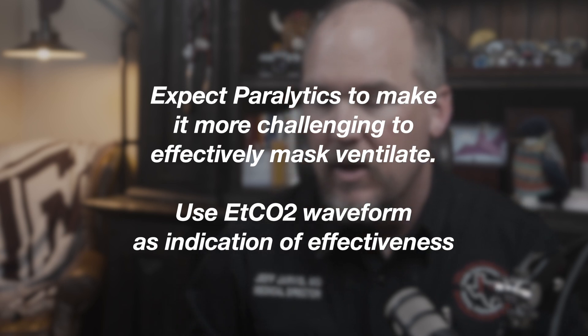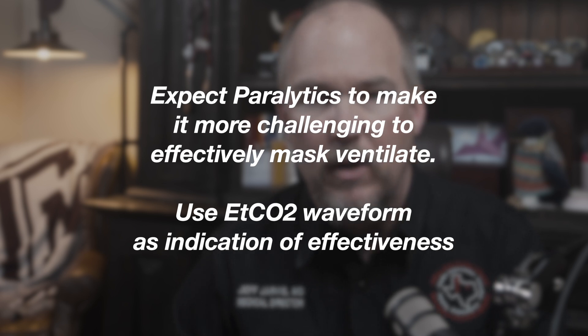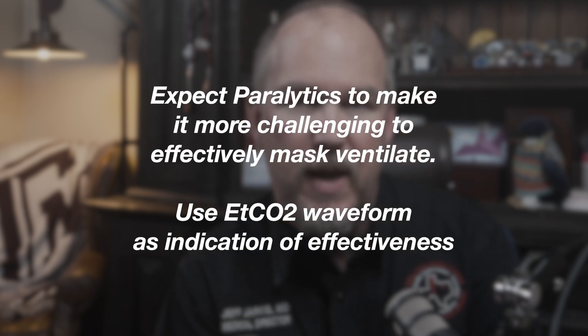Once those paralytics kick in, you lose that tone and often the airway closes up and gets way more difficult to manage. When I say the airway closes up, I don't mean the vocal cords close — I mean the tongue falls back, the airway slouches down. This is the reason you need to be prepared to manage that airway and do it well. All of the components of Max BVM are specifically built to help you do this. Use them. There is nothing basic about mask ventilation — it is one of the harder psychomotor skills we do. You can use waveform end-tidal CO2 to see if you're getting effective tidal ventilation. If you're not, change something.